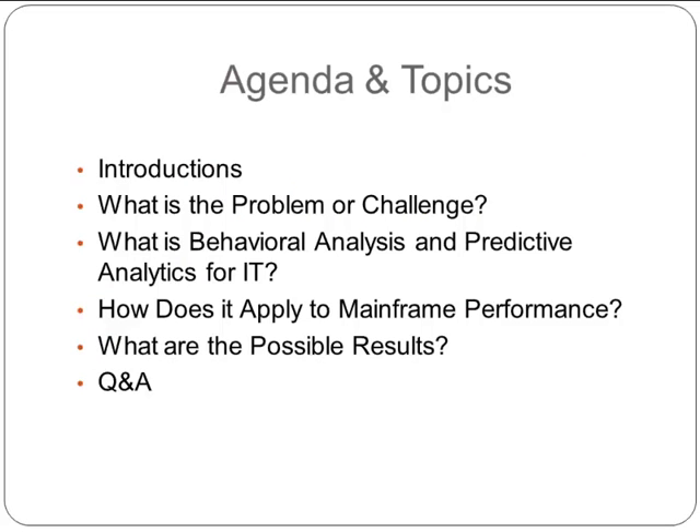Here's our agenda for today. We'll begin with introductions of our company and our partner, Conic IT. We'll be discussing the issues surrounding IT performance management, behavioral analysis, and how behavioral analysis applies to mainframe performance, and some of the results that you might get from those types of behavioral analytics. We're going to save some time for questions at the end.